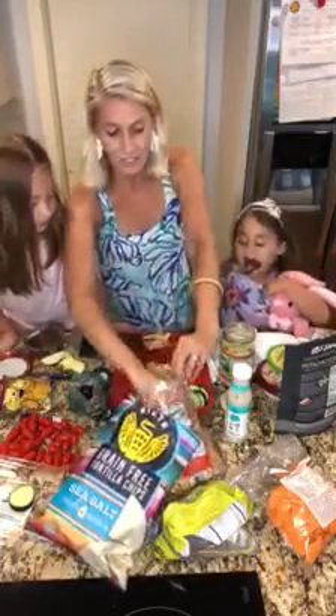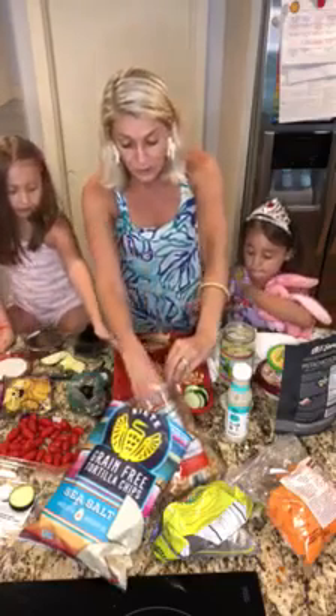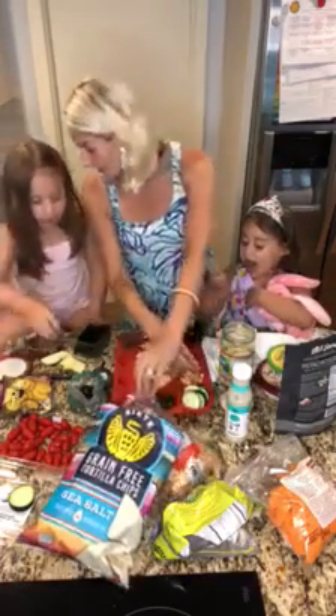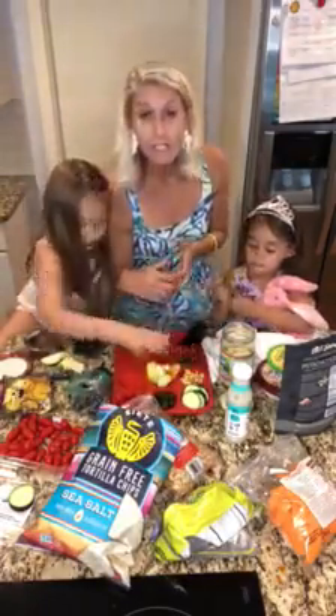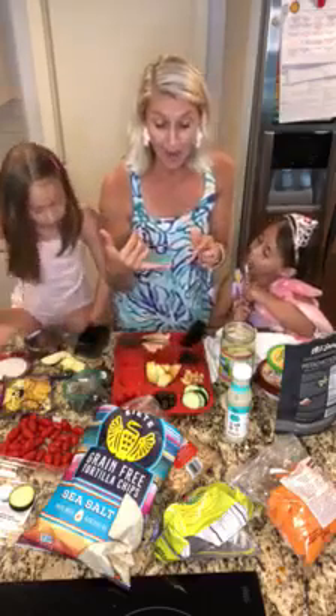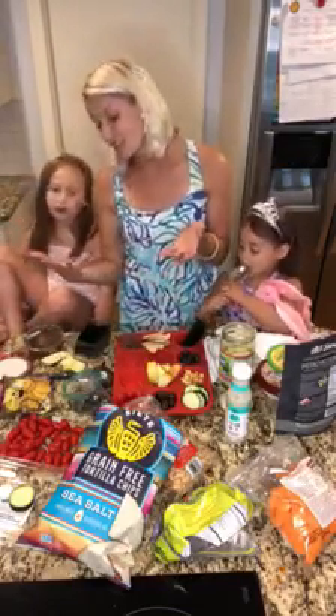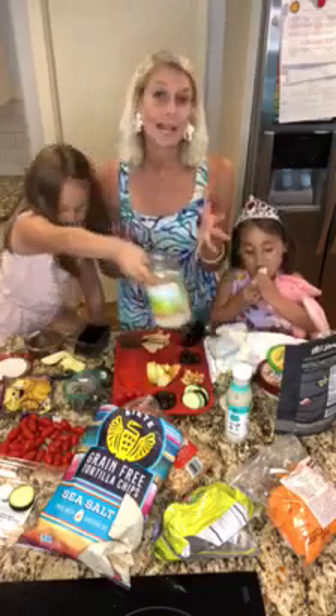We do eat animal protein, but we primarily like plants. I love the Applegate brand — it's a really clean one. So you could do rolled up turkey or turkey pepperoni, or you could do some black beans. We'll also put some hummus in — we love a dip.